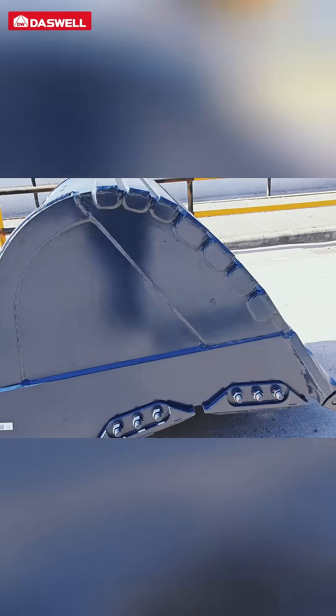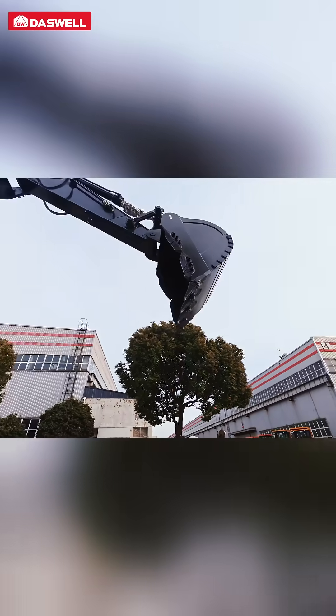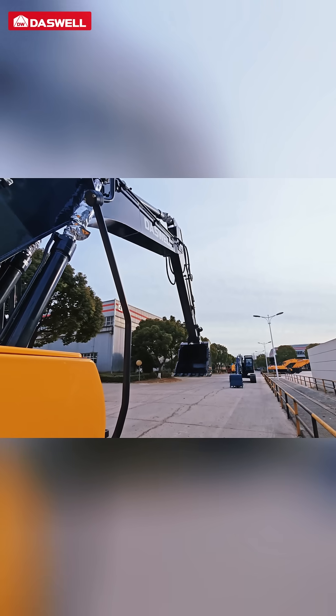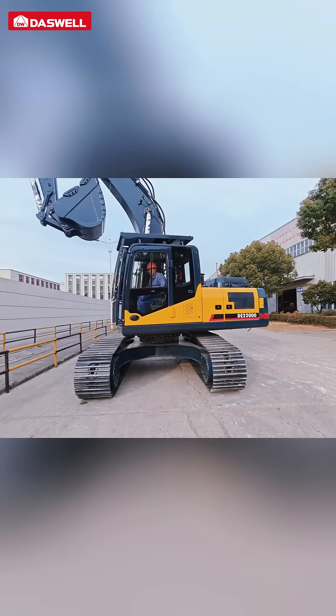Specialized work buckets are constructed from wear-resistant materials to reduce wear during regular operations. The bucket's material holding design is tailored to meet various construction needs, and its large capacity minimizes the number of trips required. Additionally, it supports quick replacement to adapt to multiple scenarios.